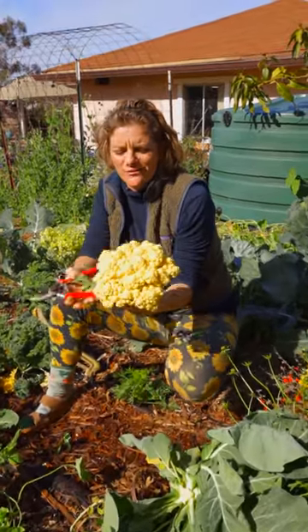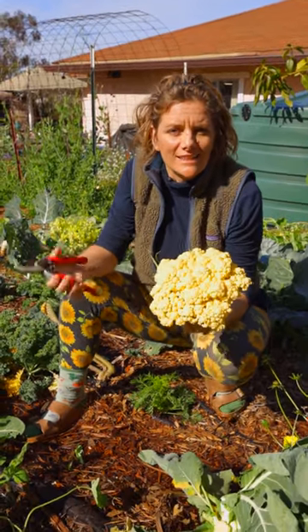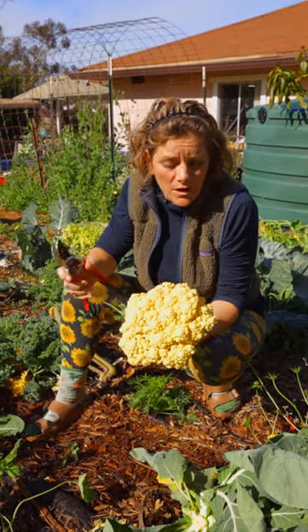Have you ever grown something in the garden and you think this doesn't look like what you buy at the store? Don't worry — a lot of the products that you're going to grow in your garden are going to be different than store-bought stuff, especially depending on when you harvest it.